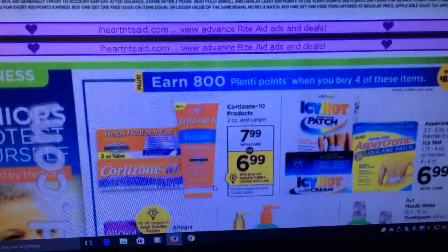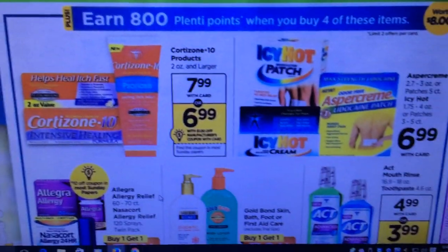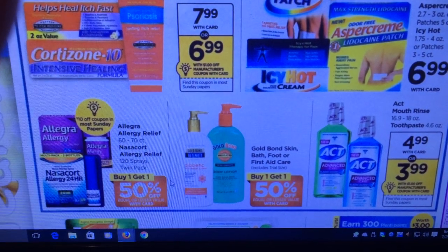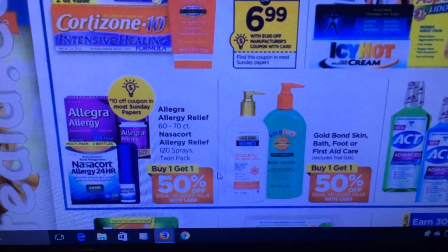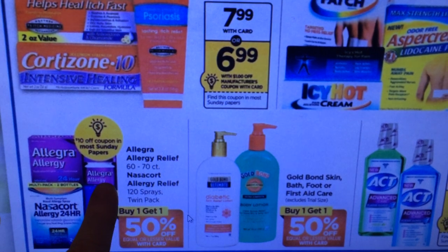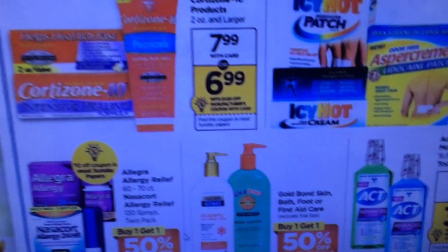There's a deal where when you buy four of these items you get 800 Plenti points — Icy Hot, Icy Patch, Aspercreme, Cortisone, Gold Bond, and some allergy relief. If you have the allergy relief linked to your card, there was a code from earlier in the year: if you spend around $75 on allergy medicine you get 20 points back, so keep that in mind.